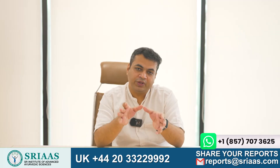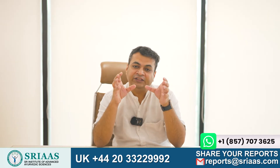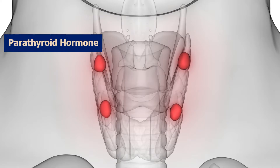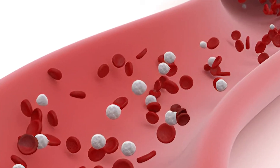Let us begin with exploring what exactly the parathyroid gland is. The parathyroid gland is situated near the thyroid gland. It consists of four small rice grain-like structures. These glands are mainly responsible for producing the parathyroid hormone, which has a crucial role in regulating calcium levels within an individual's bloodstream.